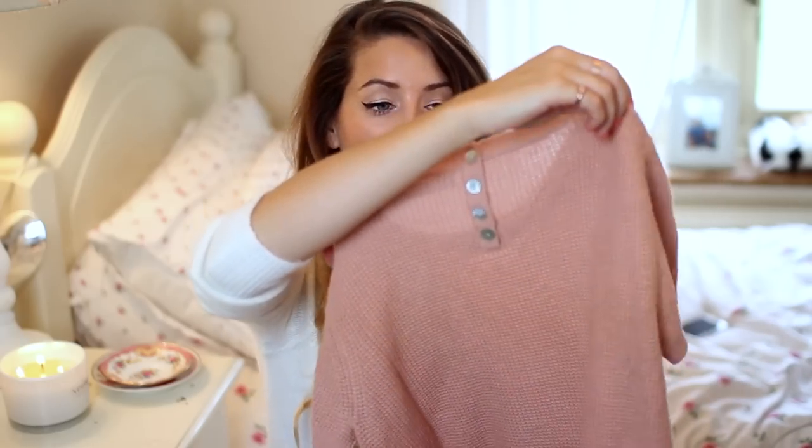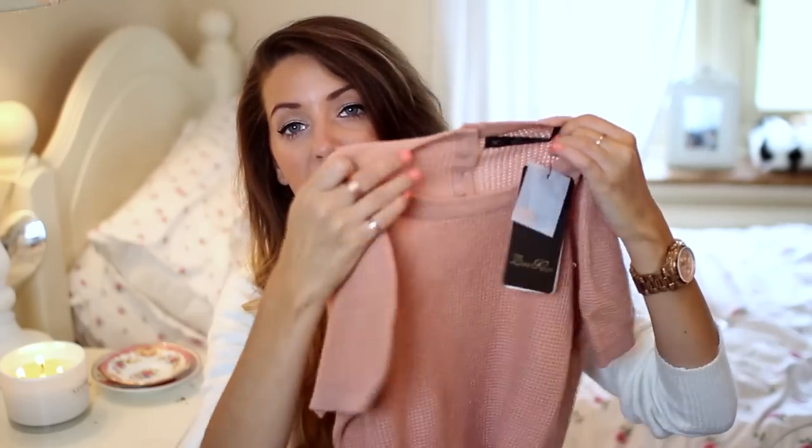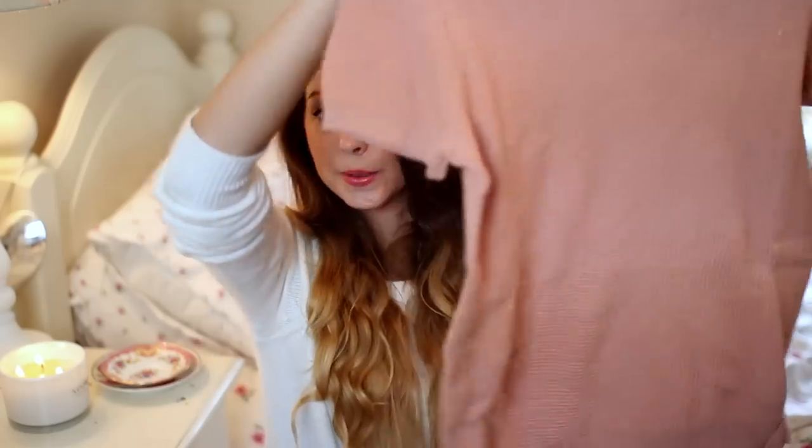Next I went on to Zara — I also just want to point out this is stuff I've bought over the last month, not all in one go. I picked up these really cute little jumpers. They're quite thin so again really nice for layering, and I just liked the colour of this one. They've got tiny little mother of pearl buttons on the back. So I got that one in that colour and I also picked the same one up in grey.